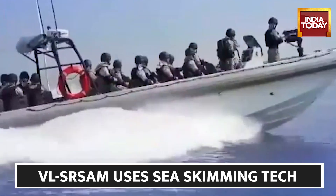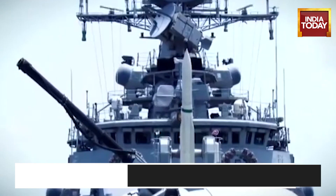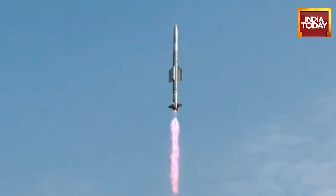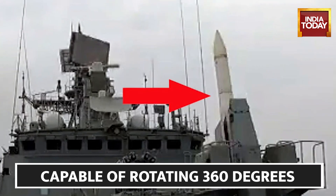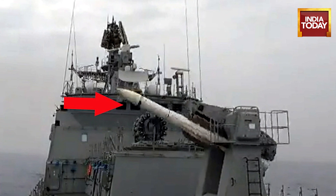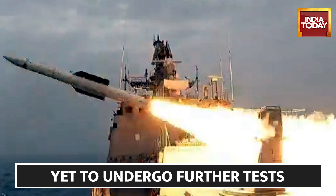The main purpose of testing the VLSR-SAM missile is to deploy it on warships of the Indian Navy. The missile has the capability to neutralise various airborne threats at close range using the sea skimming technique. Sea skimming is a strategy used by various anti-ship missiles and some fighter aircraft to avoid detection by radar on warships.